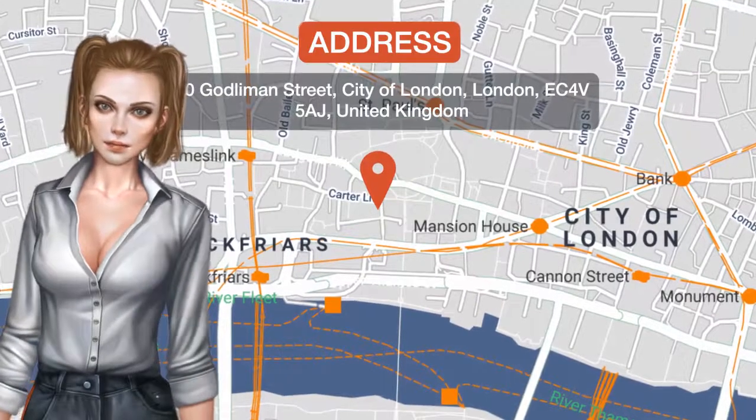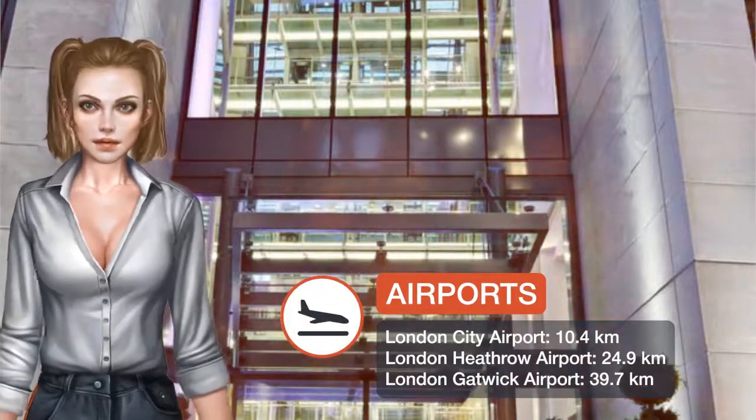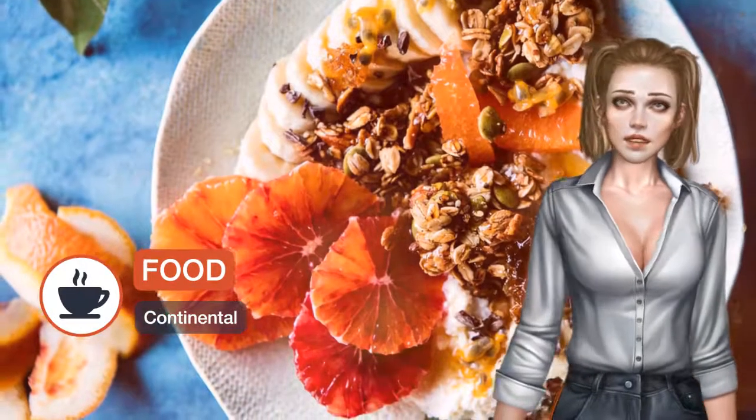Just beside St. Paul's Cathedral in London's business district, this five-star hotel features a stunning glass atrium with four restaurants. It features a fantastic pool and luxurious rooms with iPod docks.